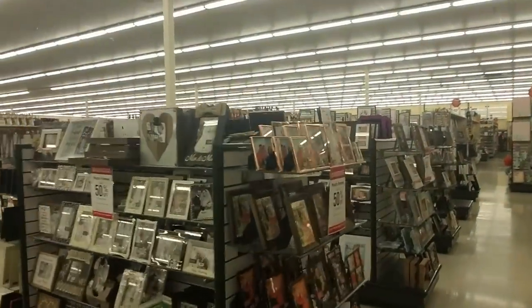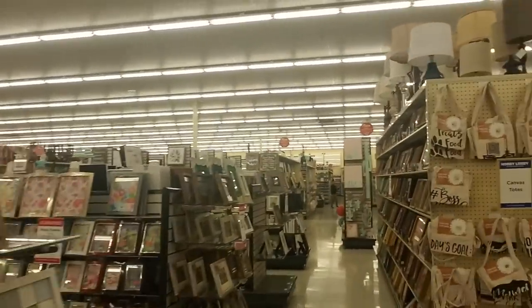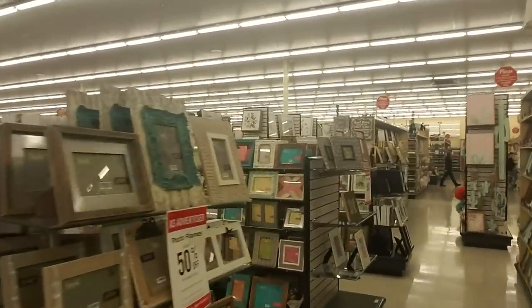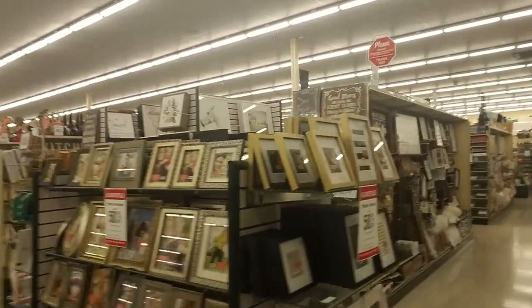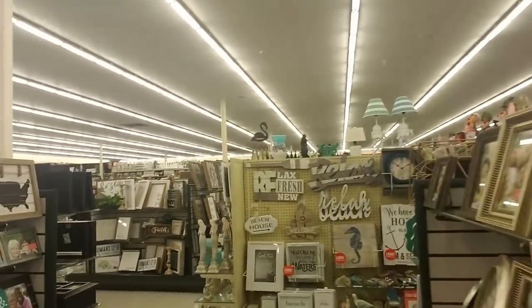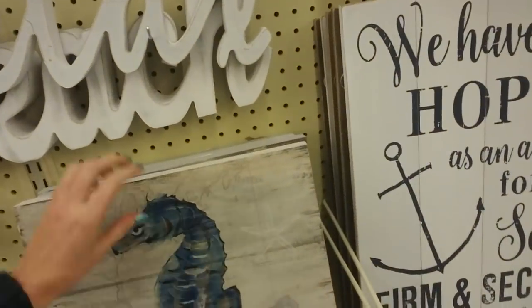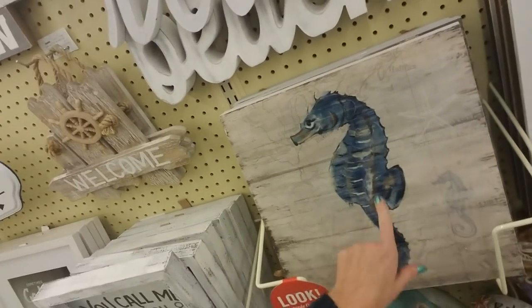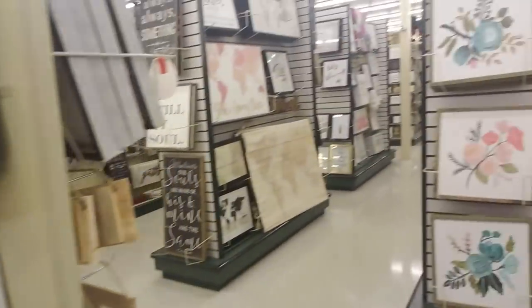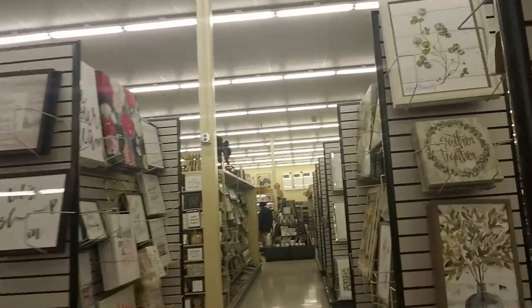So you come down here and they have all kinds of really cool picture frames. Lots of picture frames. Oh, I see a seahorse! I always love the seahorse. Look at that — that looks almost exactly like my tattoo. I have a seahorse tattoo that looks remarkably similar to that.